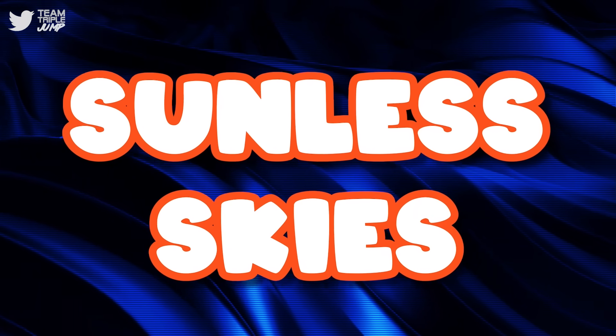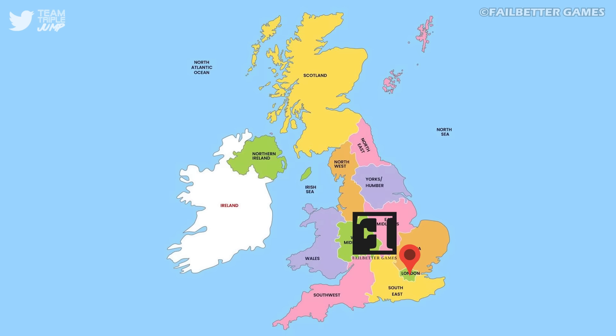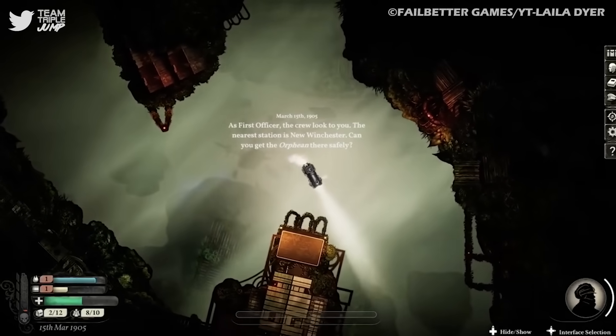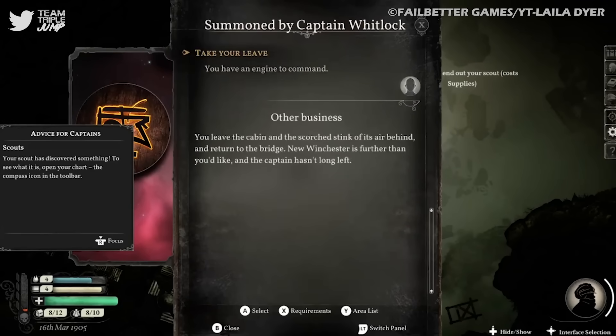2. Sunless Skies. Set in the same alternate Victorian era as the browser-based Fallen London and its successor, Sunless Skies comes to us from, appropriately, the London studio Failbetter Games. This installment is set ten years after the events of the first, when a gateway to space known in-game as the High Wilderness was opened in the now subterranean city of London.